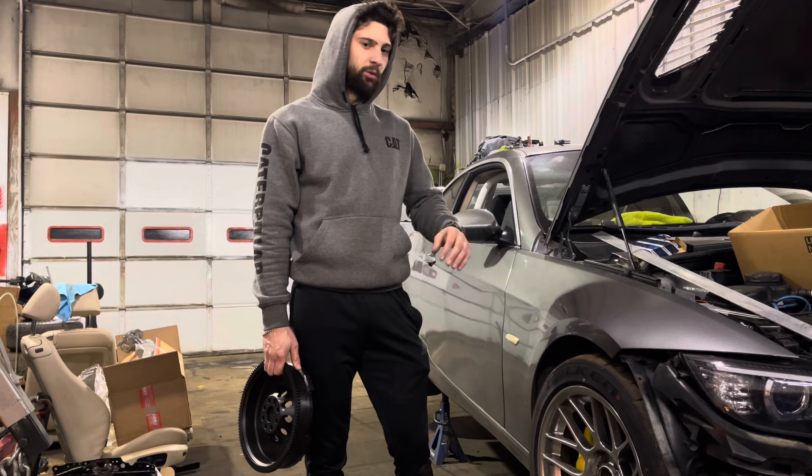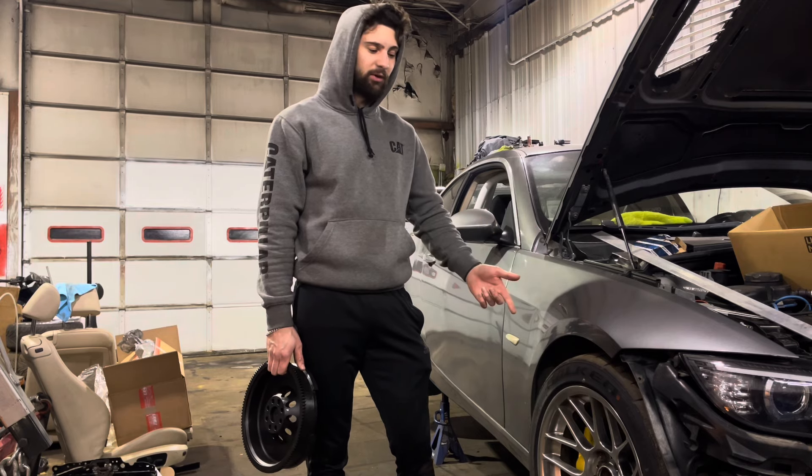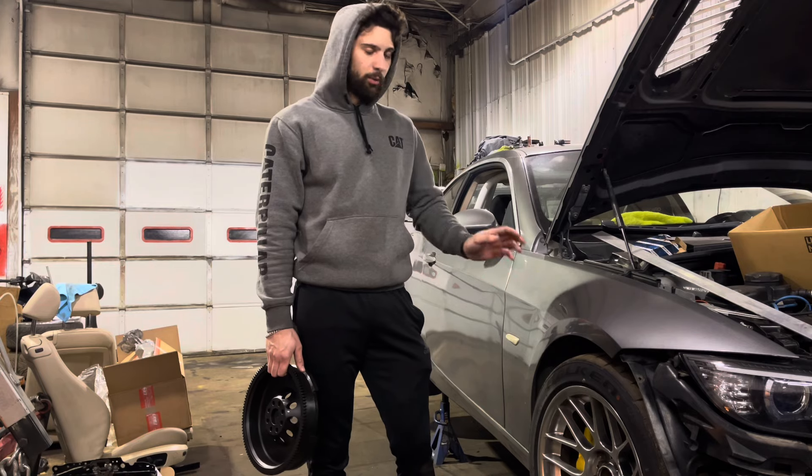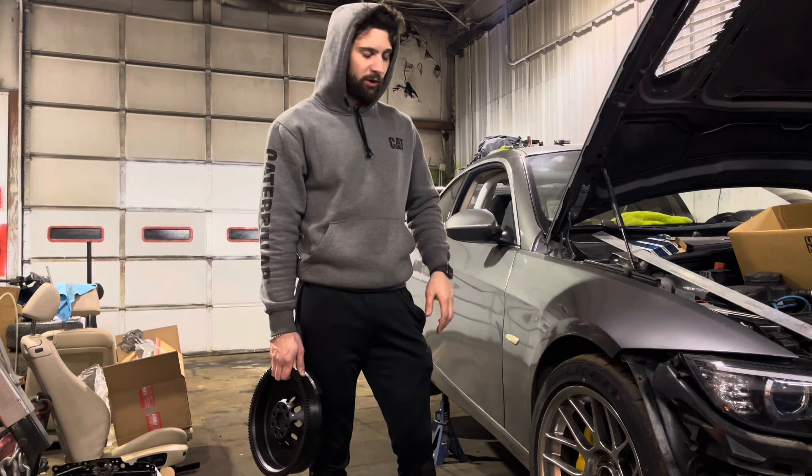Most of the other wheels I've tried that are 17s don't clear the calipers. I don't know if it's because of the wheel weights or what, but they normally get stuck on the wheel weights.